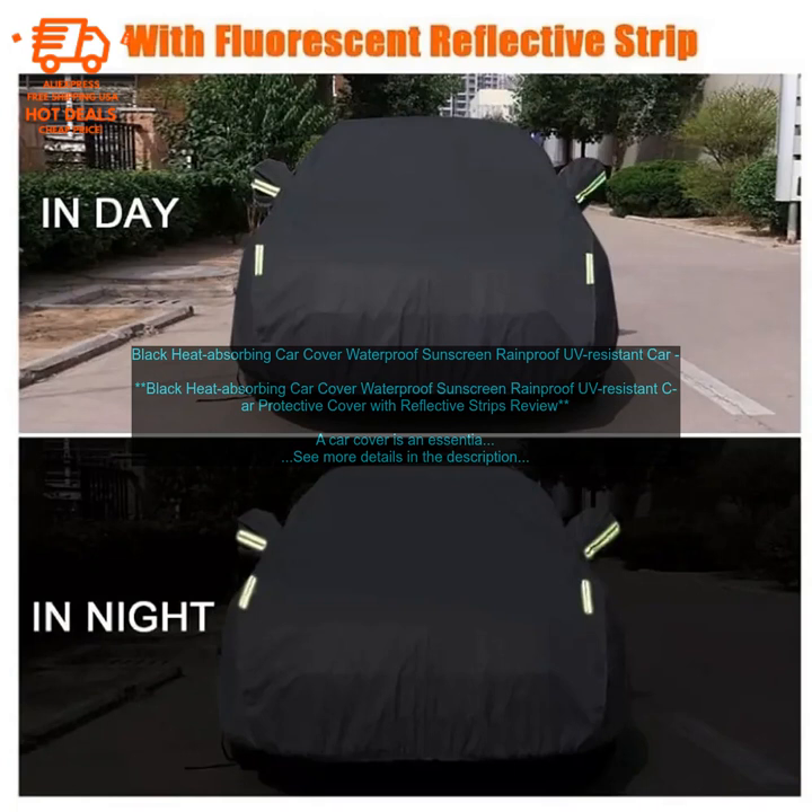Security: A car cover can also help to deter theft. By making your car less visible, you can make it less of a target for thieves. Convenience: A car cover can also be a convenient way to keep your car clean. By protecting it from the elements, you can reduce the amount of time you need to spend washing and waxing your car.